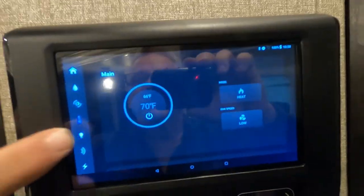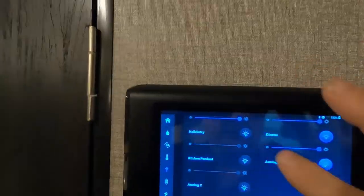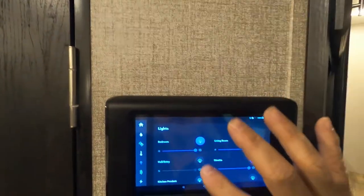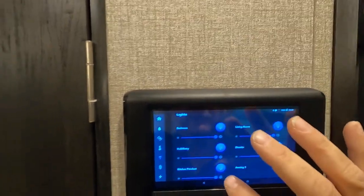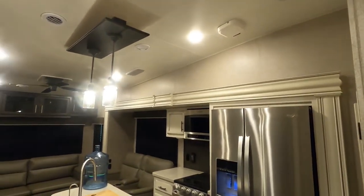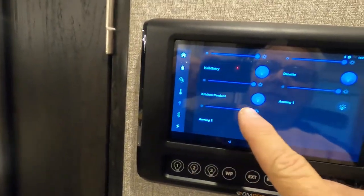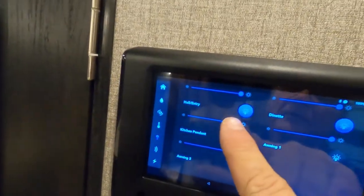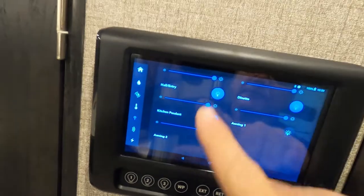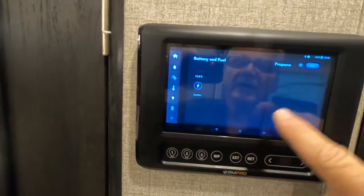Back at the control panel: you can control all your interior lights from here, and they are all dimmable. For example, to dim the kitchen pendant lights, just slide your finger down the button. The hallway lights dim the same way — all lights are dimmable from this panel.